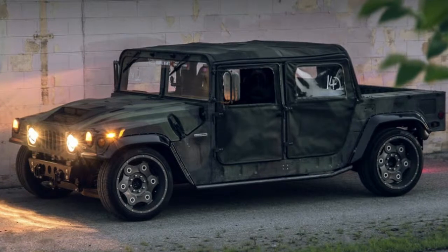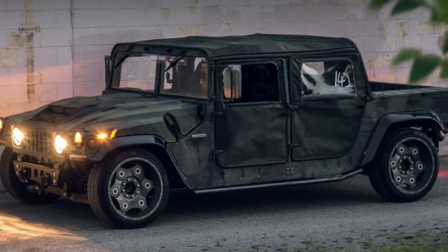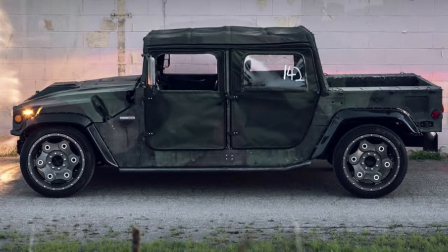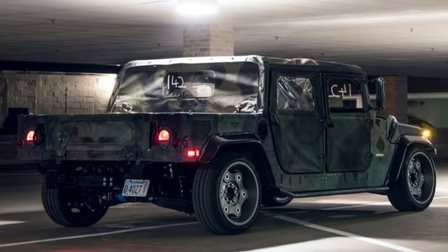He did say the truck has generated a lot of interest, though. So maybe when the company has time, and if a really wealthy buyer really wanted one, maybe Nilspec could work something out. But at least in the meantime, the company is sticking to tall, chunky-tired H1s.